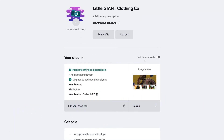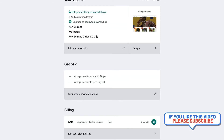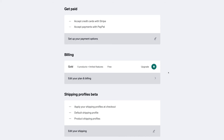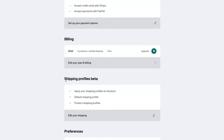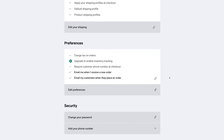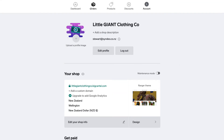Navigate back to account where you can edit further details. You can toggle maintenance mode on or off, add a shop description, add a profile picture, and edit shop details. Make sure your Stripe and PayPal accounts are connected. Under billing you can upgrade to a paid plan — remember the free plan limits you to five products and has limited features. Below that we have shipping profiles, preferences, security, and you can browse apps and integrations available if you upgrade to a paid plan.